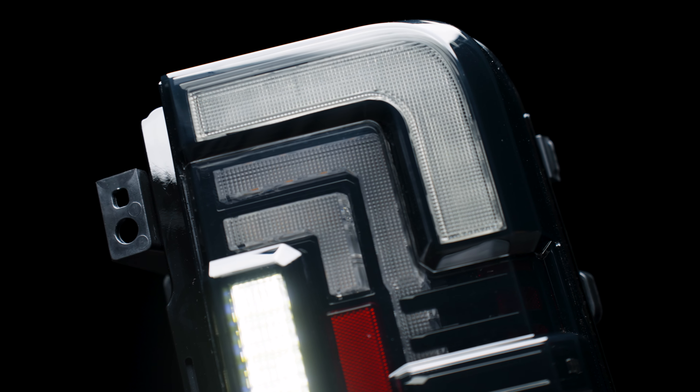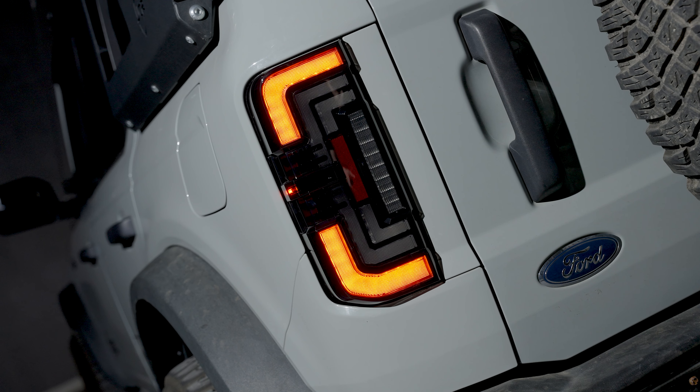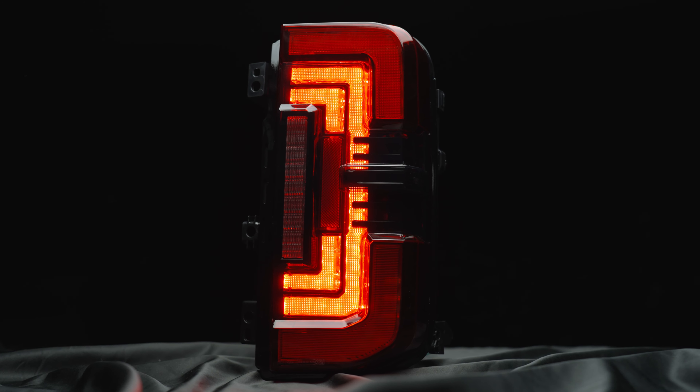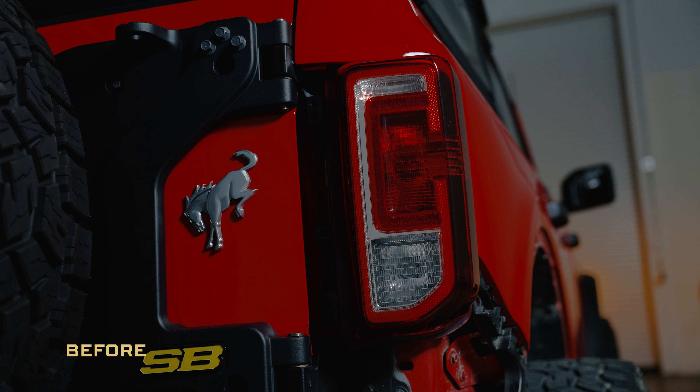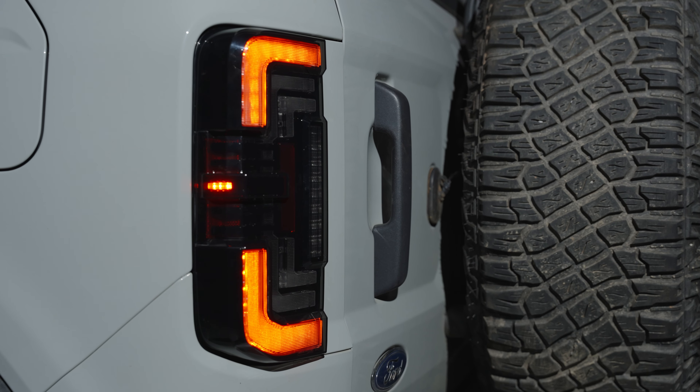The low profile design, the advanced high output optics, and the fact that they work with every version of the truck. The XB low profile taillights for the Ford Bronco are the full package. Let's start with the design of the taillight — truly an OEM plus design, but significantly lower profile compared to the OEM taillights. These things look right at home on the rear end of your new Bronco.